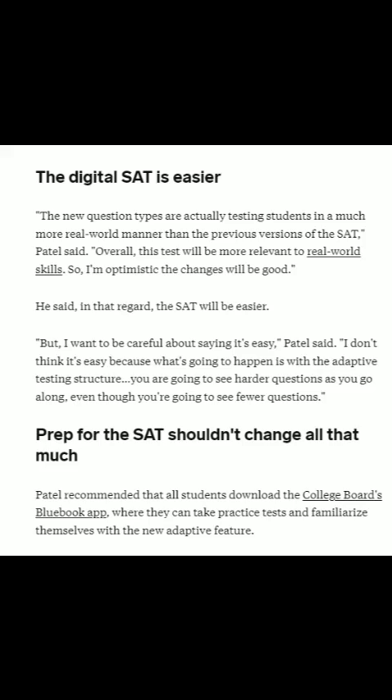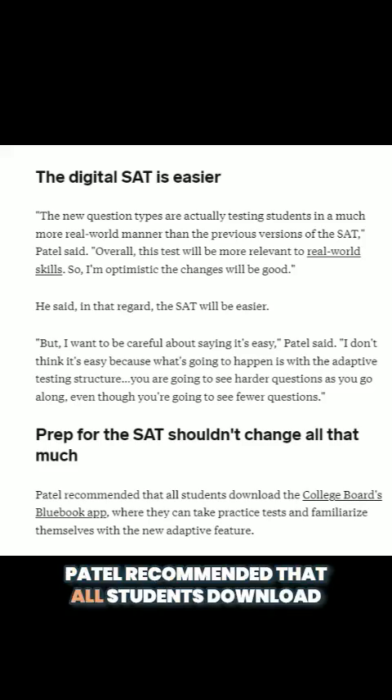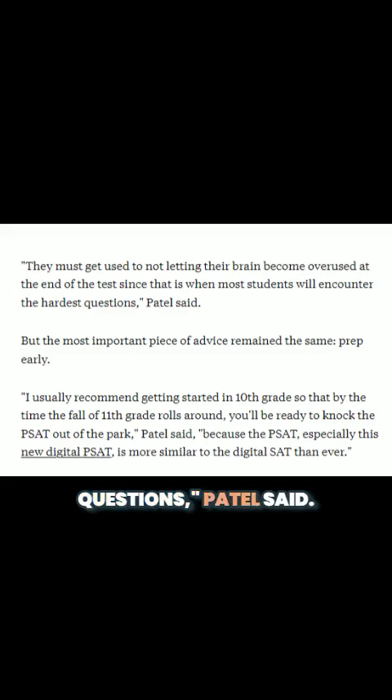Prep for the SAT shouldn't change all that much. Patel recommended that all students download the College Board's Blue Book app, where they can take practice tests and familiarize themselves with the new adaptive feature. They must get used to not letting their brain become overused at the end of the test, since that is when most students will encounter the hardest questions, Patel said.